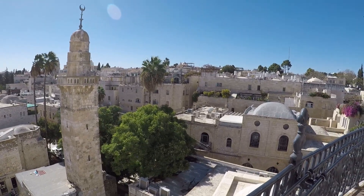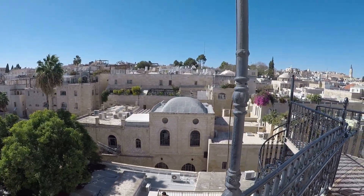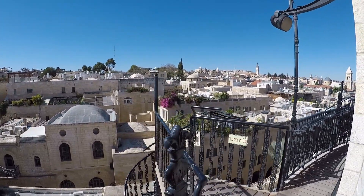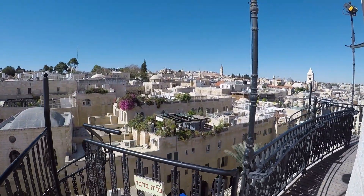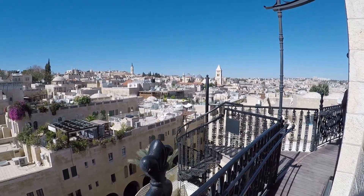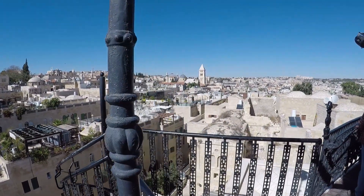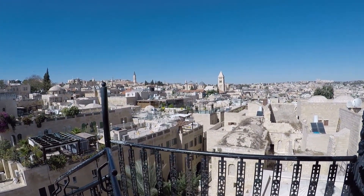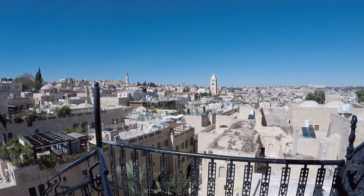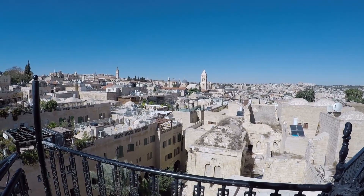Continuing around the synagogue, this over here is the Christian Quarter of the Old City of Jerusalem. At this point, you can see two blue domes, which is the traditional site of the crucifixion and resurrection. To the right of the two blue domes is a tower — that is the Lutheran Church.